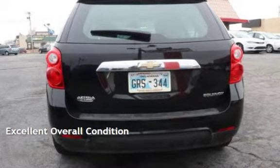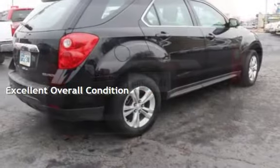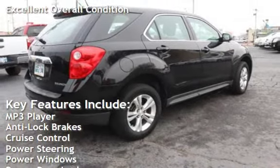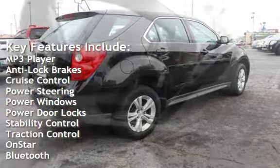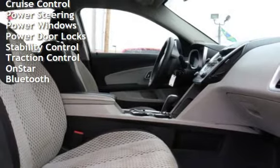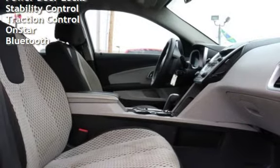This vehicle is in excellent overall condition. Key features include MP3 player, anti-lock brakes, cruise control, power steering, power windows, power door locks, stability control, traction control, OnStar, and Bluetooth.